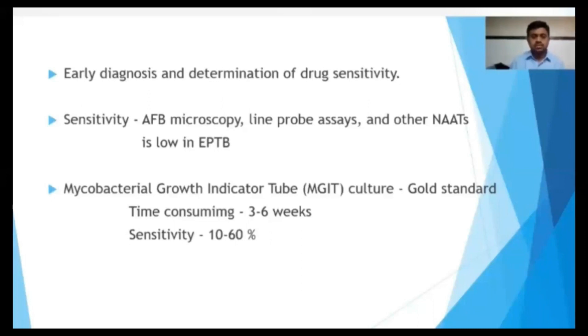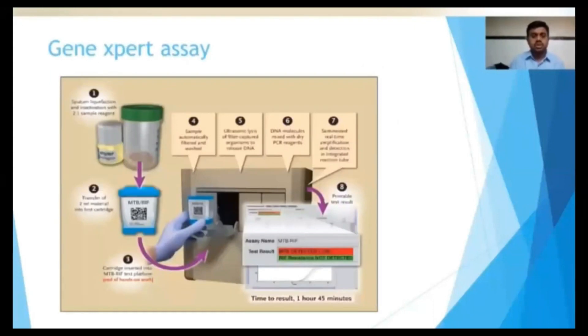Although MGIT culture is the gold standard, it is a time-consuming test taking 3 to 6 weeks, and the sensitivity is around 10 to 60% in extra-pulmonary tuberculosis. Therefore, WHO recommended GeneXpert as an investigation of choice in extra-pulmonary tuberculosis.